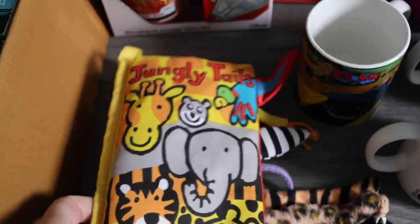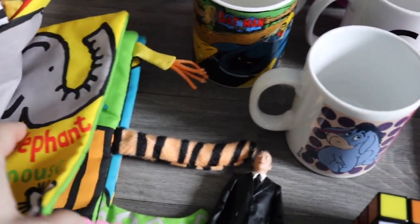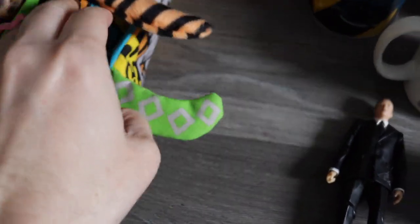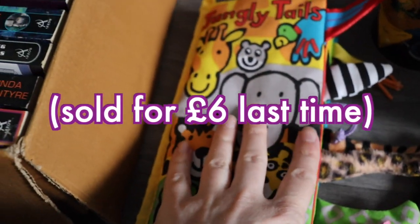Next, a Jellycat baby book. I've had this exact one before from a charity shop — it took a while to sell. I can't remember how much it went for but I paid 50p for that.